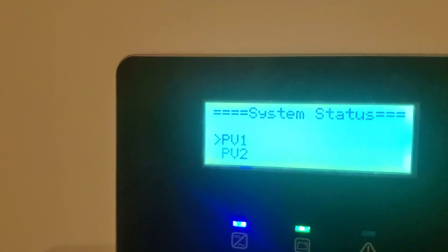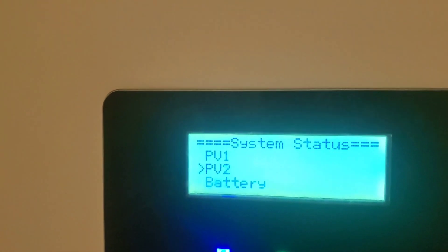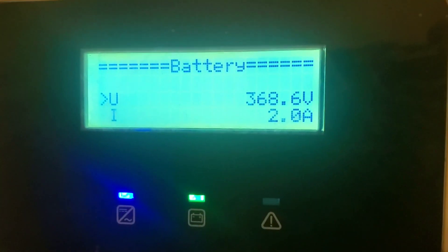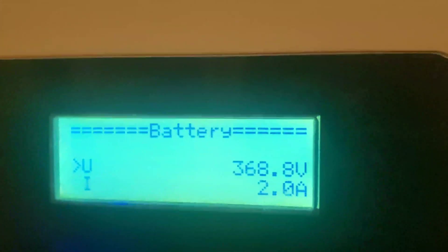Let's go to system status, go to battery. Battery: only one amp we're pulling. We're putting two amps into the battery because the battery is in float.